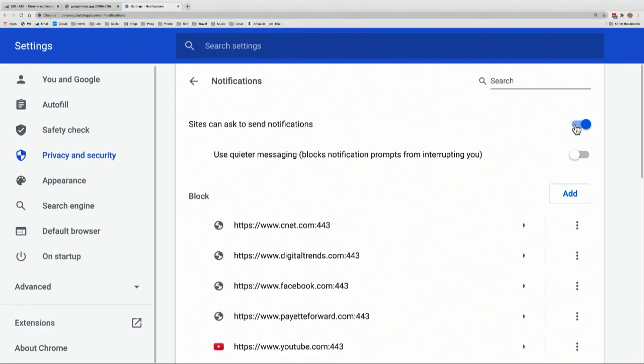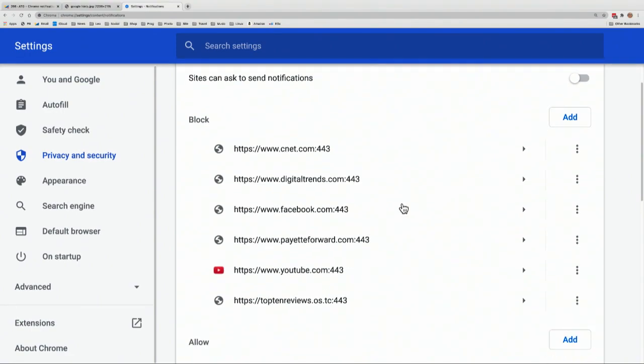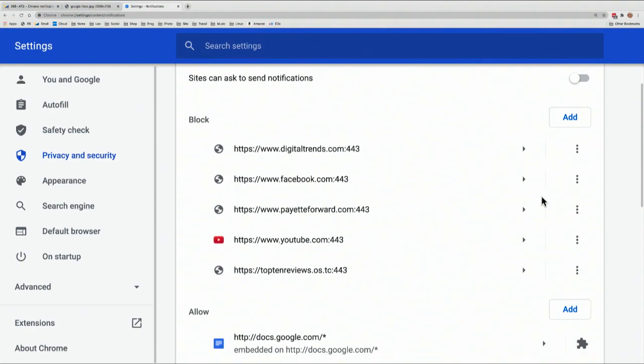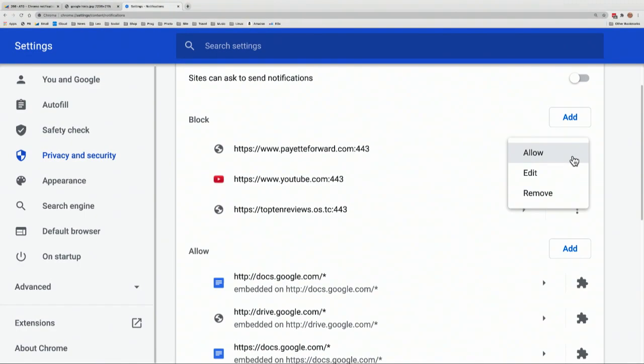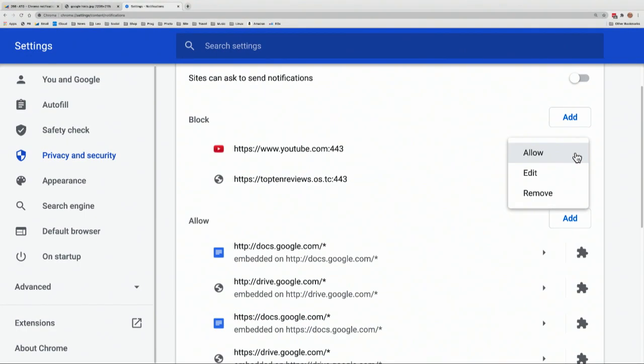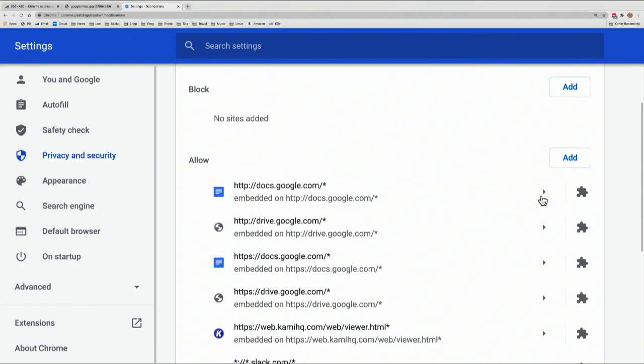Here's what you do: flip this switch to off. Set it so sites cannot ask to send notifications. And furthermore, if you have sites that you've given permission — as you can see, I have, probably by accident — just remove them. You have to do it one by one, unfortunately. But this way, not only will sites no longer send you notifications, but they won't even ask if they can.